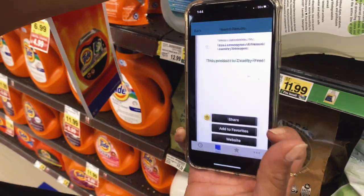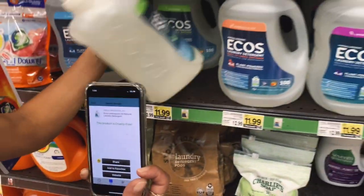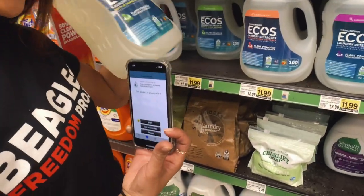Scanning some detergent. And alright, nice — this product is cruelty-free, and it's just that simple. Finally we have a winner. Alright guys, thanks for watching. And now you know how to cut the cruelty.